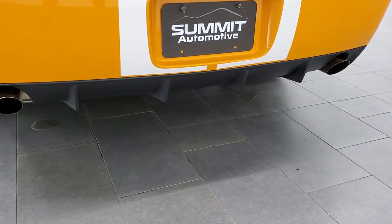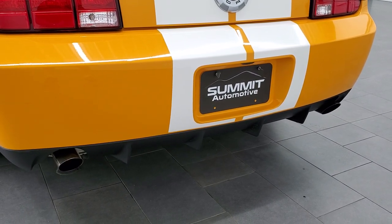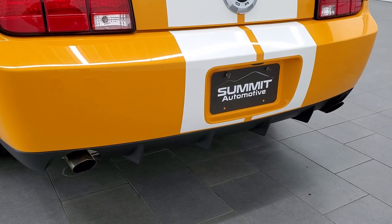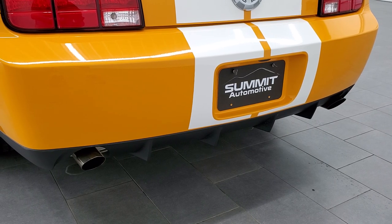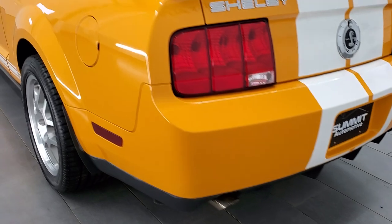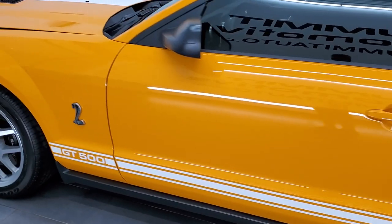We'll actually get somebody in here to rev it for us. All right, here we go — let's rev it up. Well, that sounds fantastic. Gotta love the GT500. The 5.4 supercharger is amazing.